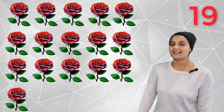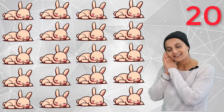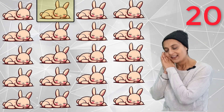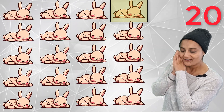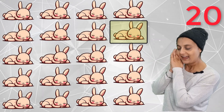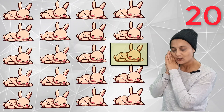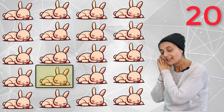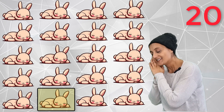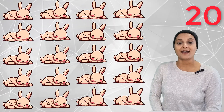And twenty! Twenty sleeping bunnies — 1, 2, 3, 4, 5, 6, 7, 8, 9, 10, 11, 12, 13, 14, 15, 16, 17, 18, 19, 20. Twenty sleeping bunnies!